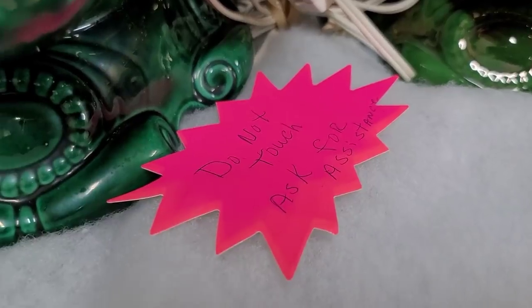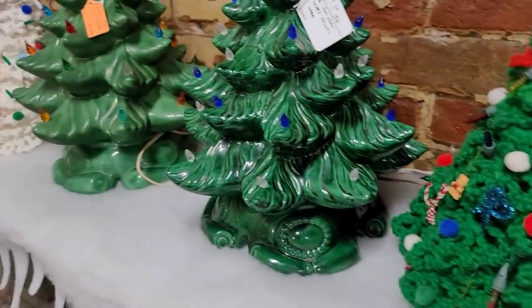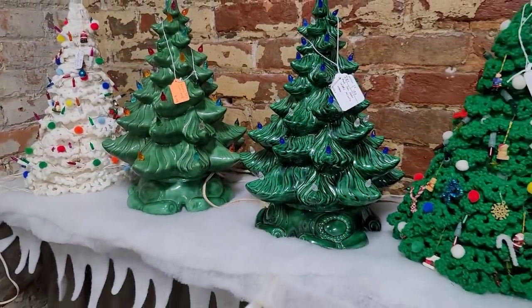And then I saw the little sign — 'do not touch, ask for assistance.' And I was like, oh, sorry, I didn't see that. Oops. Thankfully, nothing broke.